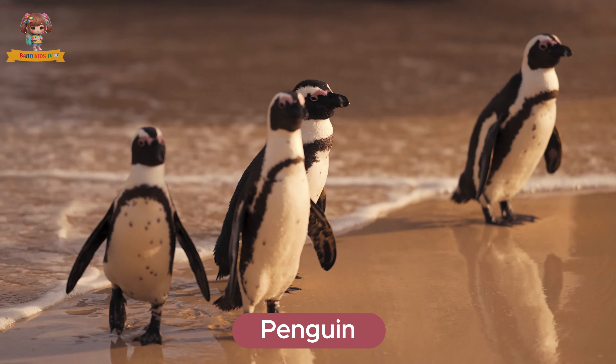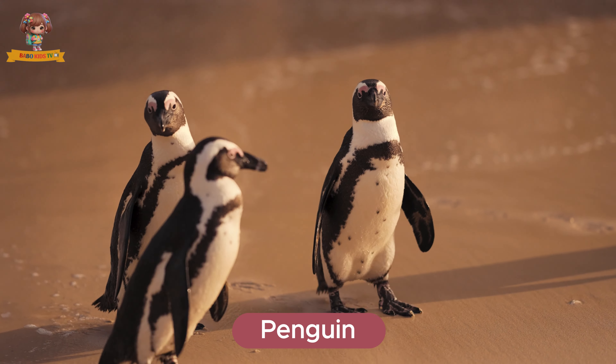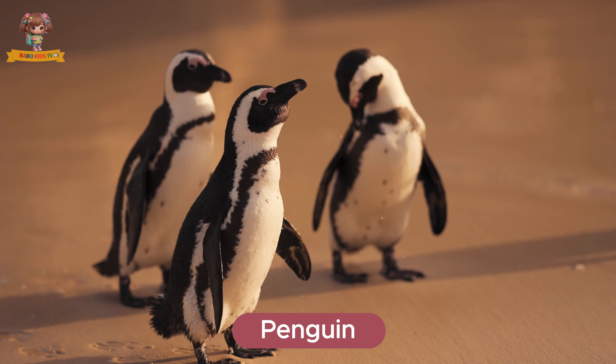Here's a penguin. Penguins are flightless birds with black and white feathers. They live in the cold regions of the southern hemisphere. Penguins eat fish, squid, and krill.